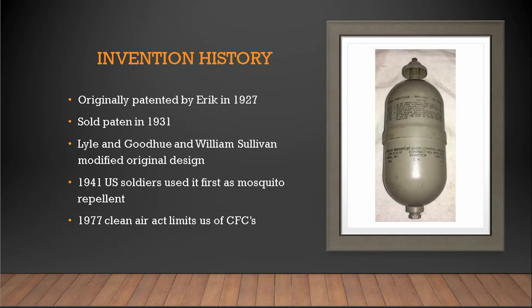Eric patented it back in 1927. After doing nothing with the patent, he later sold it to a U.S.-based company in 1931. Lyle and William then had the opportunity to modify the original design to what we know today, before giving a version of that — a mosquito repellent — to the U.S. military.